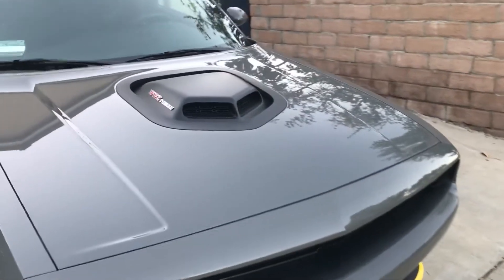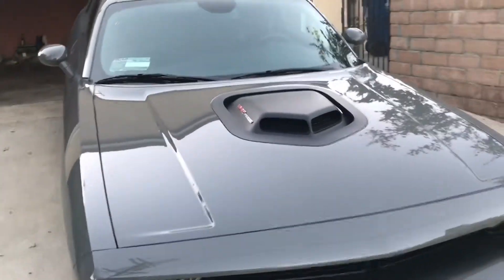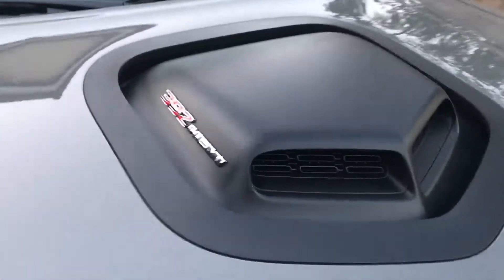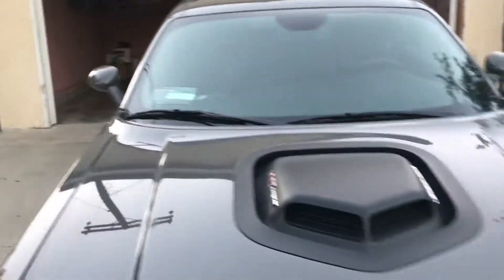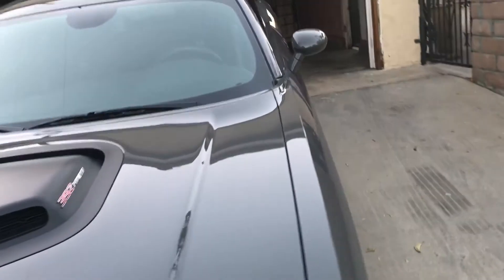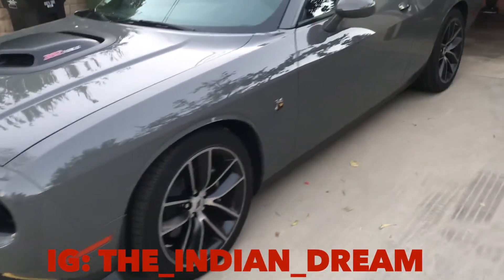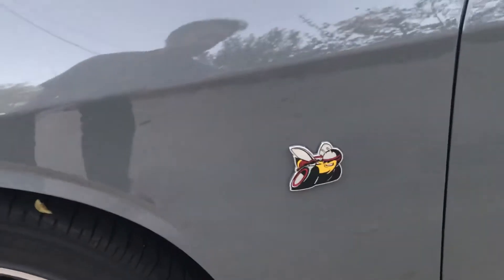This thing has 485 horsepower — I tell everyone 500 because it just sounds cooler. It comes with a shaker hood in the front, which was pretty much the selling point for me. I saw the other Challengers and they look pretty sick as well, but something about that just made it stand out. As you can see there's a Scat Pack logo on the side — it's on both sides.